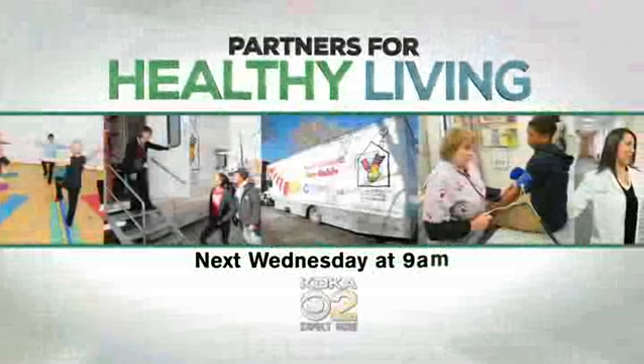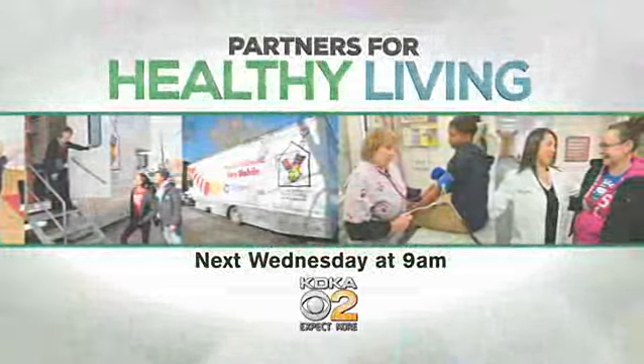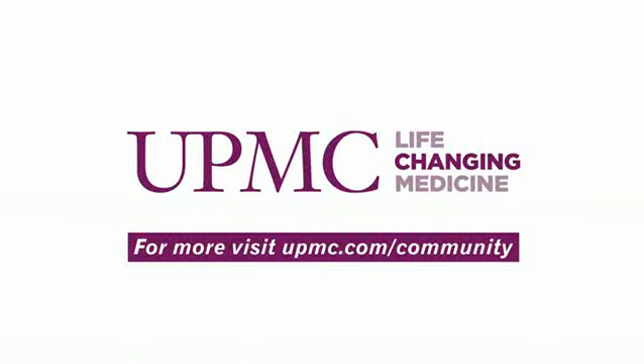Watch Partners for Healthy Living next Wednesday at 9 on KDKA. Brought to you by UPMC, a proud partner with Heinz History Center.